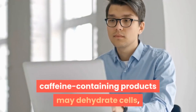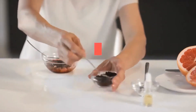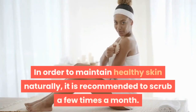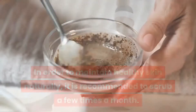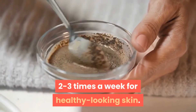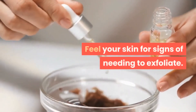Even though using a coffee body scrub might not eliminate your cellulite, you can try it for its cellulite-reducing effects. How often should you use a coffee body scrub? To maintain healthy skin naturally, it is recommended to scrub a few times a month. The best way to exfoliate dead skin and increase blood flow is to use coffee scrubs two to three times a week. If you're not sure what kind of skin you have, most skin does best with one or two exfoliations a week.